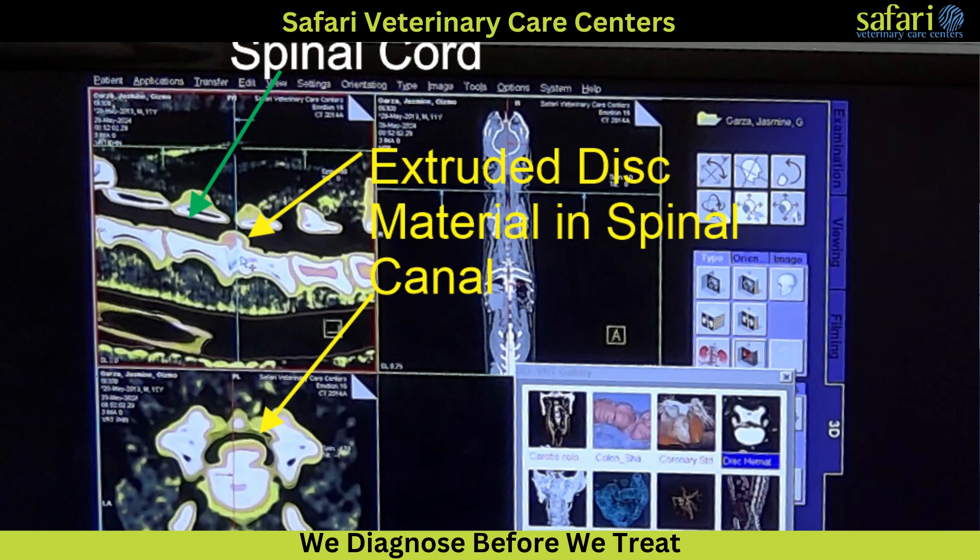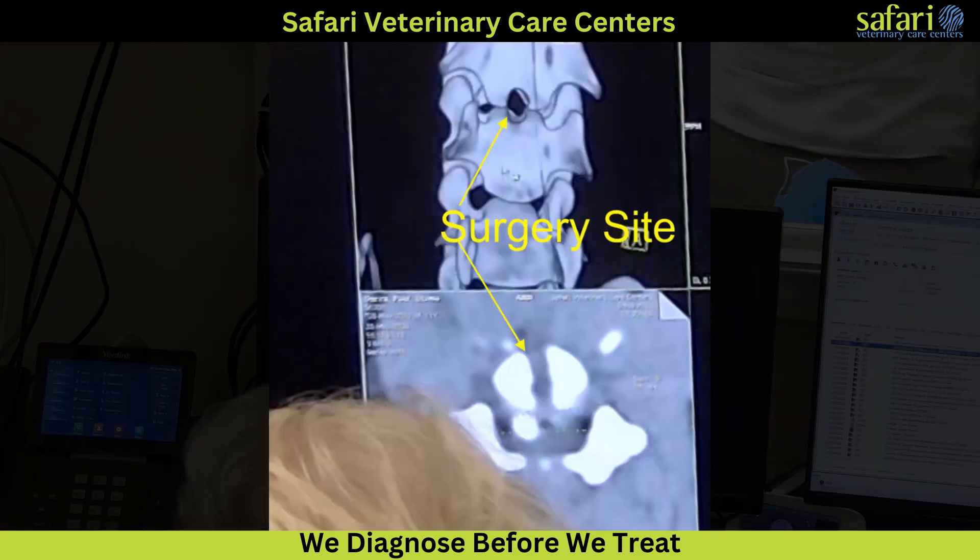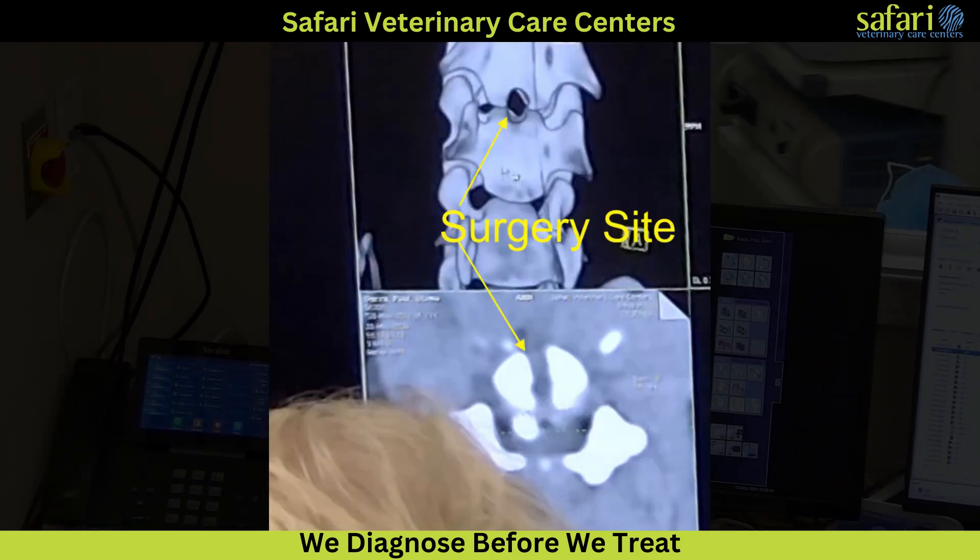The three-dimensional view allows us to inspect the area as if looking through the spinal canal. The black area represents the spinal canal, and any remaining material is assessed. The image can be flipped to show the actual surgical hole made in the bone.